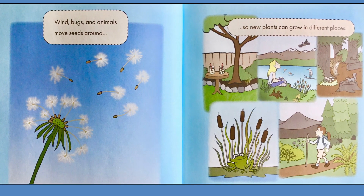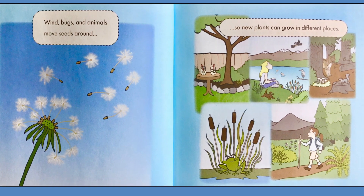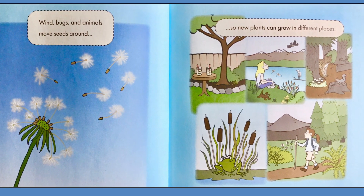Wind, bugs, and animals move seeds around, so new plants can grow in different places.